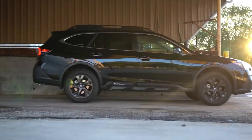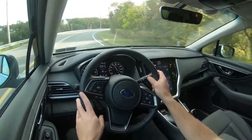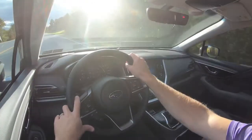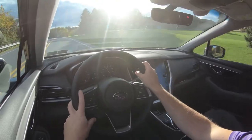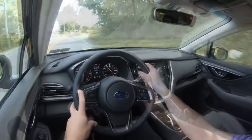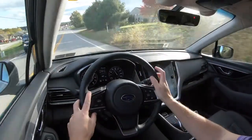Touching on suspension and handling: up front you get an independent strut-type front suspension with a stabilizer bar; in the back, double wishbone rear suspension with a stabilizer bar. Ride quality is soaking up Pennsylvania's road imperfections nicely on my test drive today — no issues there. Steering feel is a little on the stiffer side, which points you in the right direction better than expected. Cabin noise is on point; at around 60 mph, no exterior wind noise bothers me. Visibility out the back is fine, though not quite as good as the Forester.